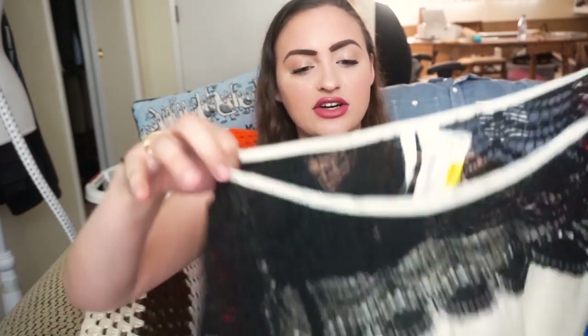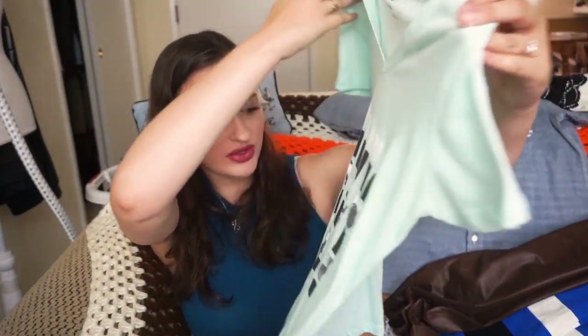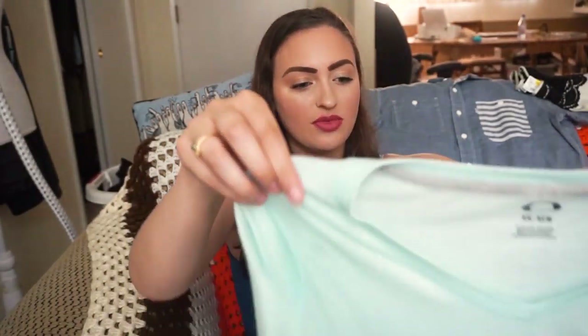That's everything in the first grab bag — now let's go into the second one. The first item you might recognize from last week, when I used it as an example of how I research whether to sell on Poshmark or eBay. This is a Lauren Conrad extra small top. There's some makeup on the front so I need to try and wash it out before I list it, but it's a really cute lace top. Next is an Oakley v-neck t-shirt — part of that skater-surfer vibe — it just says Oakley with palm trees in the background, size extra small.